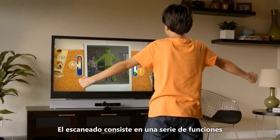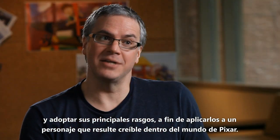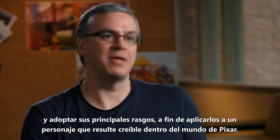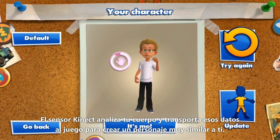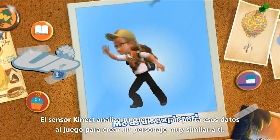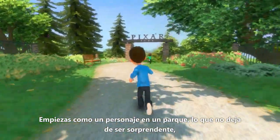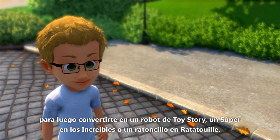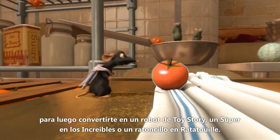Scanning refers to a set of features that use the Kinect to look at the player and pick up key features, and the idea is to apply it to a character that makes sense within the Pixar world. The Kinect sensor takes your features and pulls that data into the game and creates a character that looks pretty much like you. You start out as a playground character, which is awesome, but then you get turned into a robot for Toy Story, a super for The Incredibles, a rat in Ratatouille.